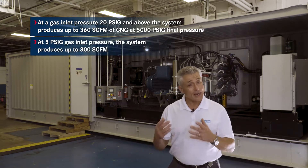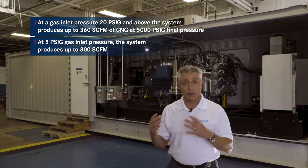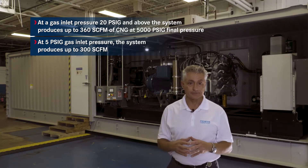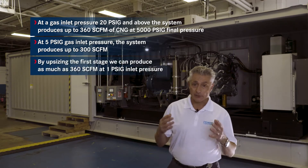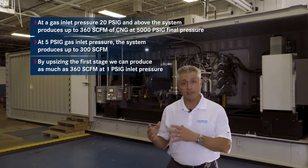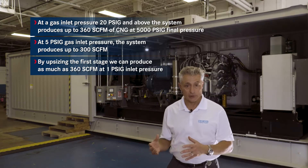At an inlet pressure of 5 PSIG, which is at the lower end, the system produces 300 SCFM of CNG at 5,000 PSIG final pressure. By upsizing the first stage of the compressor system, we can actually produce as much as 425 SCFM at 1 PSIG inlet pressure.